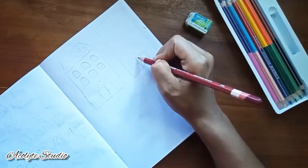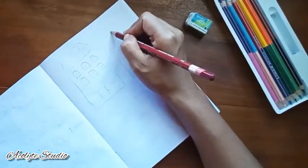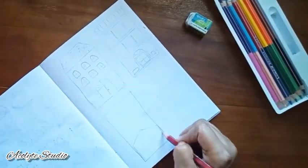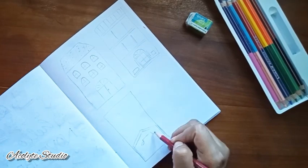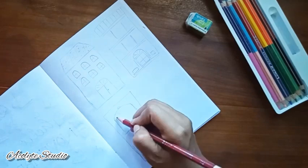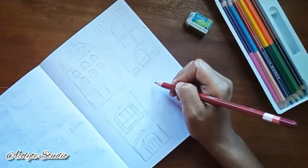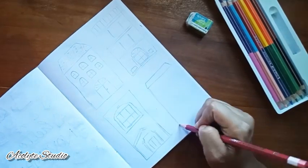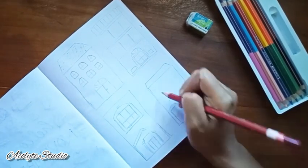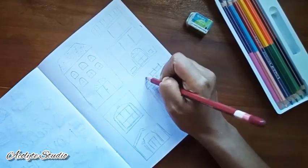I started with a pencil first because it's always a good idea to have your imagination written with a pencil first, and then you can move on with anything you want — a sketch pen, color pencil, watercolors, or anything — so that you can erase or have a perfect mindset first of what you really want.